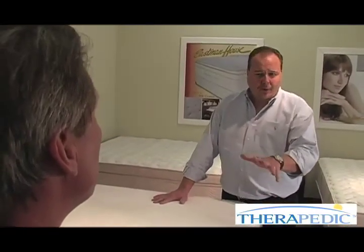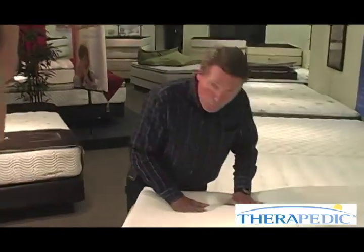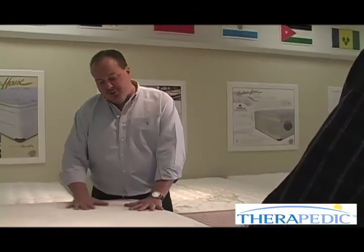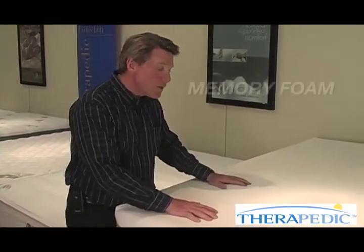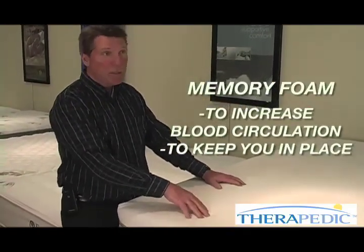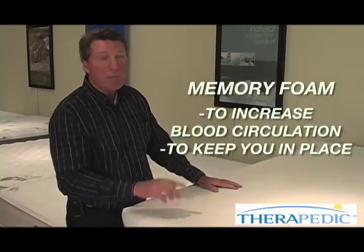Why do some people prefer a foam bed over a traditional spring-system bed? Memory foam versus latex really comes down to personal choice. Memory foam has a very slow reaction — a very dead feel. If two people are in the bed and one is having trouble sleeping, there'll be no motion transfer at all, versus inner-spring bedding where there is some motion transfer between the two sides. Memory foam is also excellent for circulation and gives very even support. The major benefit of memory foam is to increase blood circulation, reduce the number of times you toss and turn, hold you in place, and improve your blood circulation.